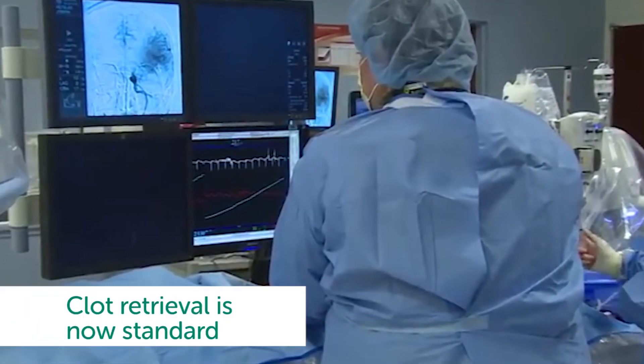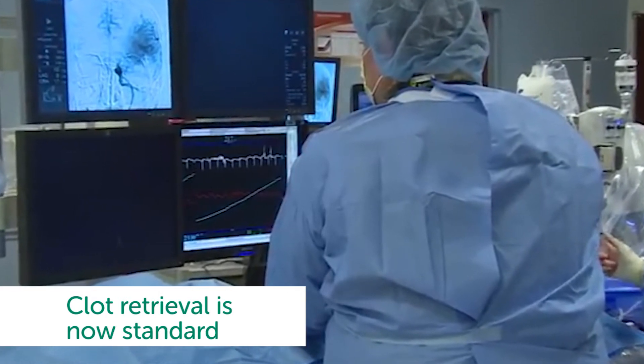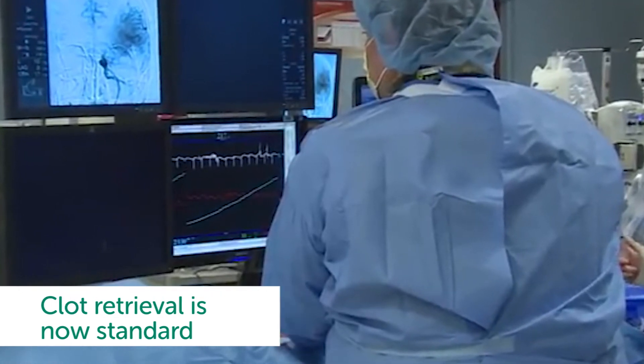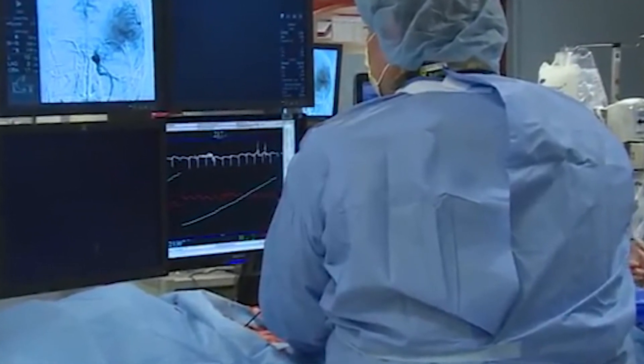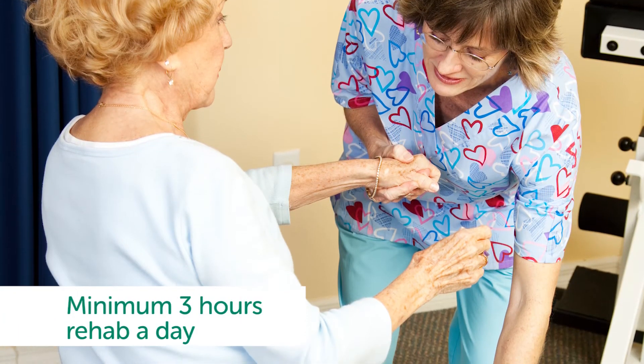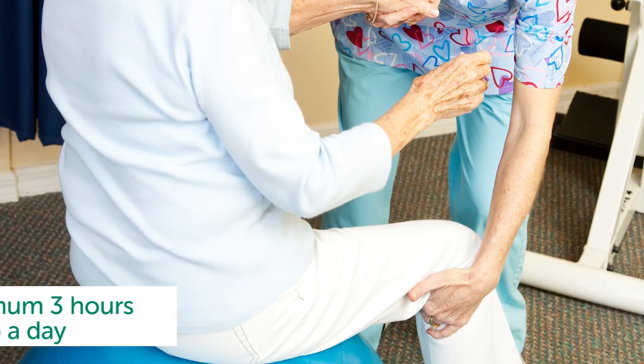Endovascular thrombectomy, or clot retrieval, is now standard care for appropriate patients. We now need to ensure the health system changes to make this treatment accessible to all. The minimum amount of scheduled rehabilitation therapy for stroke survivors is now three hours a day — a three-fold increase from the previous guidelines.